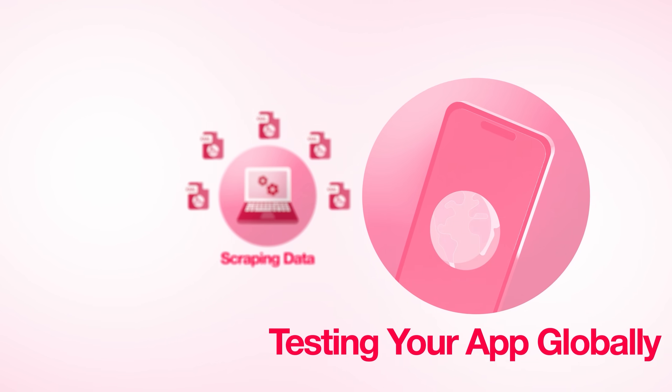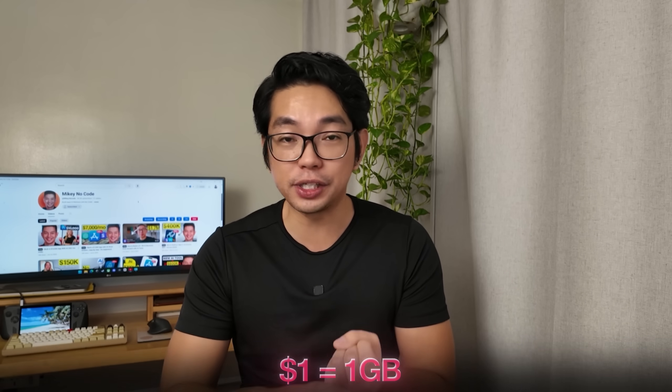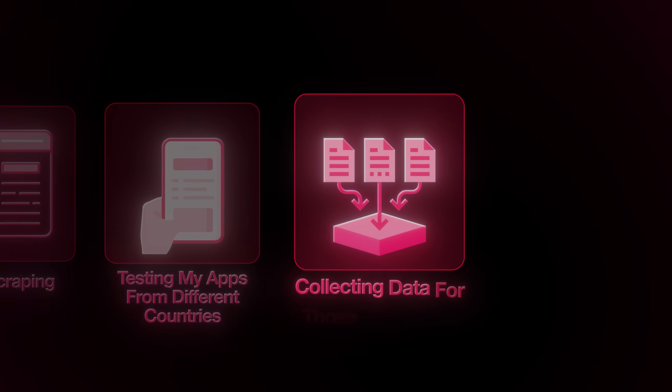When you're scraping data or testing your apps globally, you're going to hit geo blocks, rate limits, and all that annoying stuff. That's where Data Impulse comes in. They've got 17 million IPs across 195 locations — insane coverage. It's $1 for one gigabyte, no monthly subscriptions, no expiration dates. Mobile proxies are $2 per gigabyte — compare that to other providers charging 10 times more. Setup takes two minutes and their support is actual humans, 24/7.